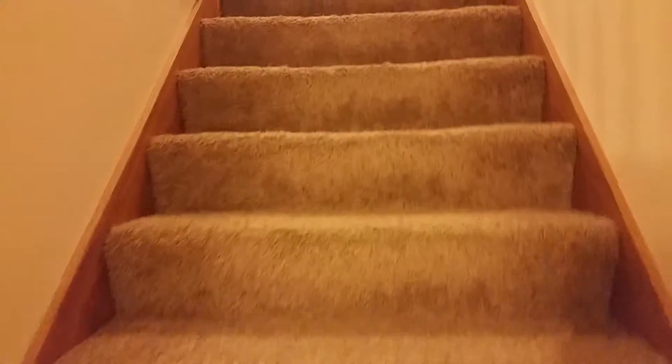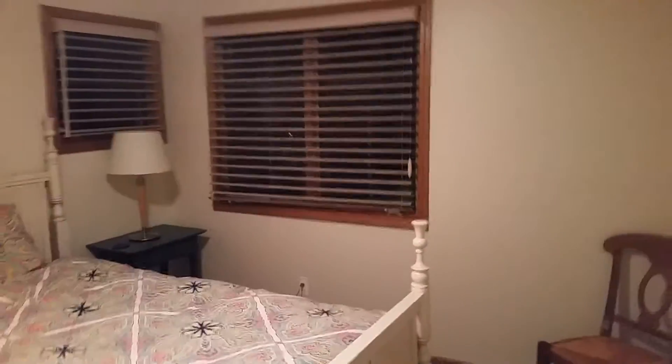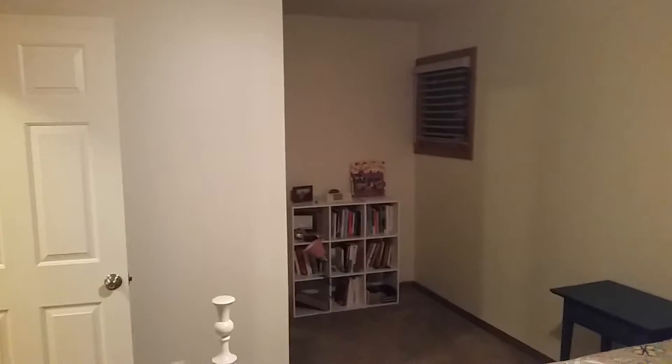Heading upstairs, we have two beds and two baths up here. At the top of the stair there's a bath associated with bedroom two, which is right here. There's a nice little nook in bedroom two.